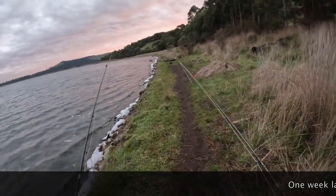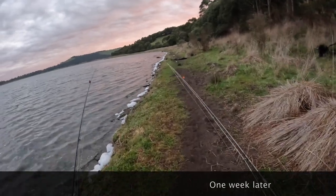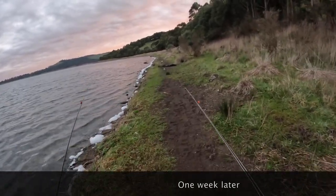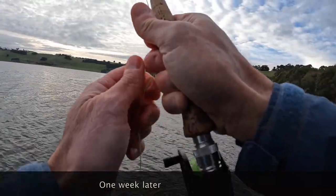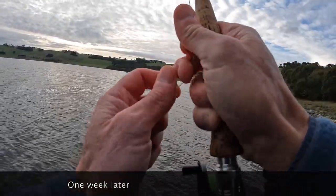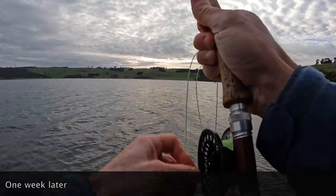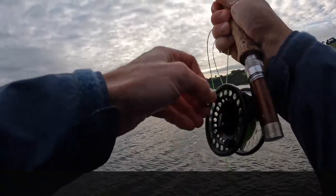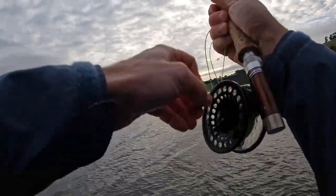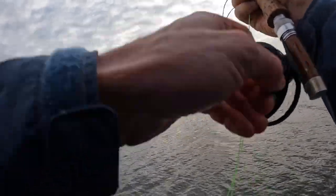Back to Bullamere again — nice bit of cloud cover and a ripple on the water. Hopefully the wind doesn't pick up too much. I've got the sinking and the floating line. Got our first hit — just had a hit, lost it. On the bottom fly, which will be the Shrek.